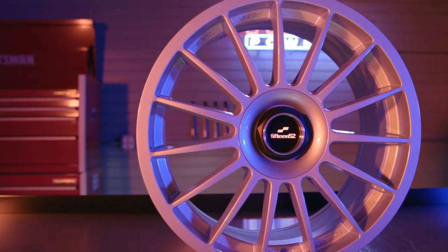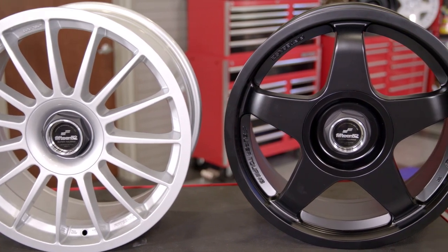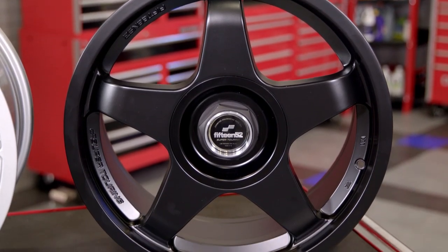Both wheels are elegant in their simplicity but looks are just part of what these wheels are all about. They're formed from pressure cast aluminum alloy with pocketing that creates lightweight while also maintaining strength, and the spokes are configured to allow enough room to accommodate a big brake kit.